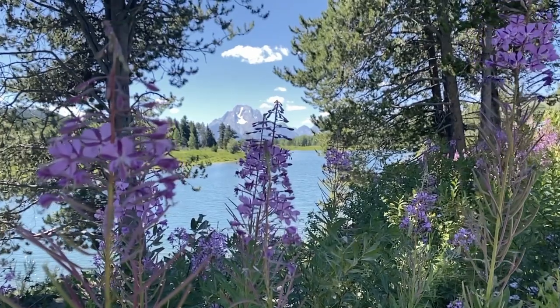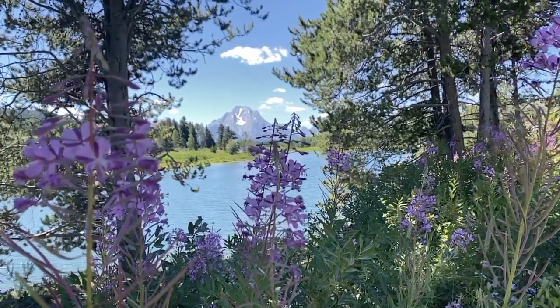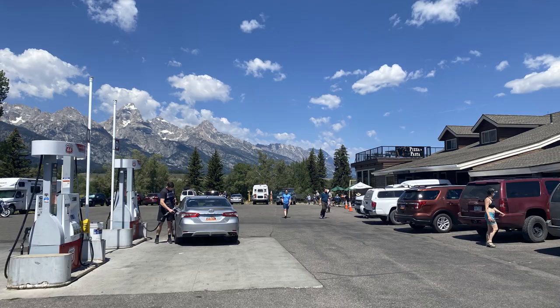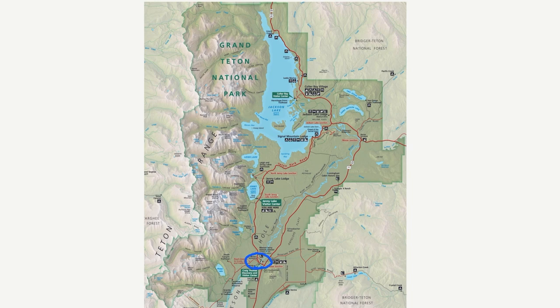If you want to get something to eat, you can head to Dornan's, which is close to Jenny Lake at Moose Junction. You can also rent kayaks there and do a little shopping — the food there smells delicious. Or if you want to go for a drive, you can head up to Colter Bay and get some pizza at Leek's Pizza.